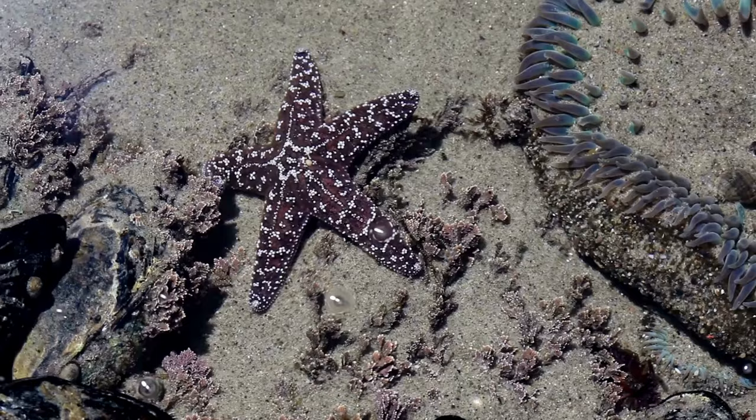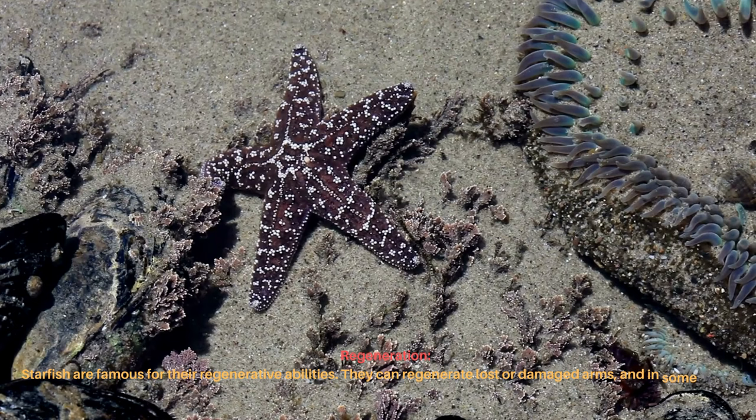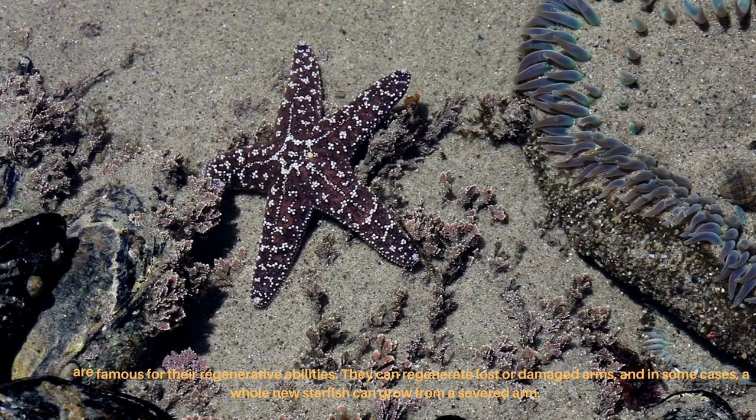Starfish are famous for their regenerative abilities. They can regenerate lost or damaged arms, and in some cases, a whole new starfish can grow from a severed arm.